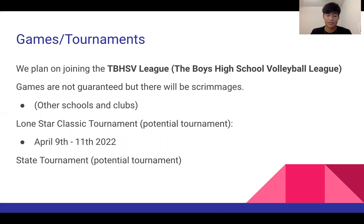Here is just an example of a tournament that we could join — it's called the Lone Star Classic Tournament. In this league there are also their own playoffs and state tournament, and if we are able to join then we can participate in those as well.